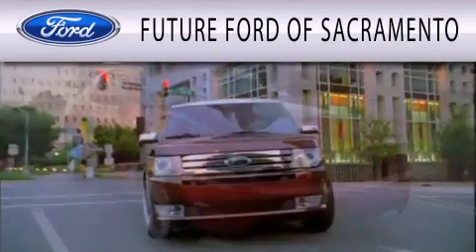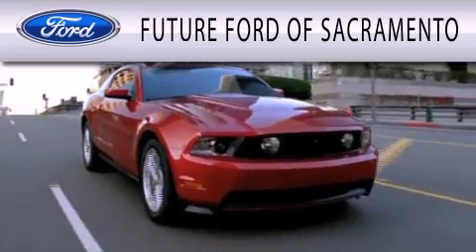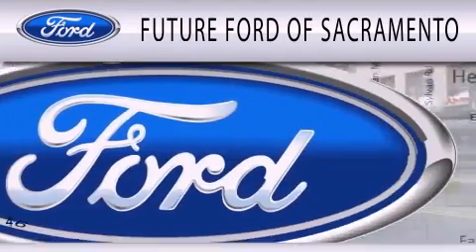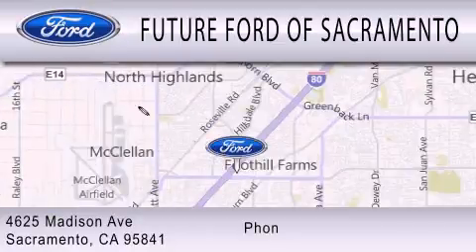Future Ford of Sacramento is dedicated to doing everything possible to ensure that the experience you have selecting your vehicle is as pleasant as possible. We are located at 4625 Madison Avenue in Sacramento. We'll see you next time.